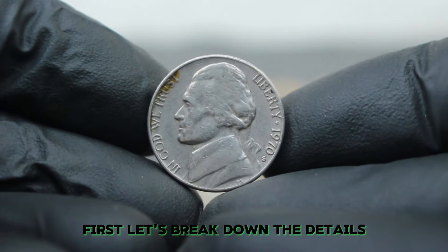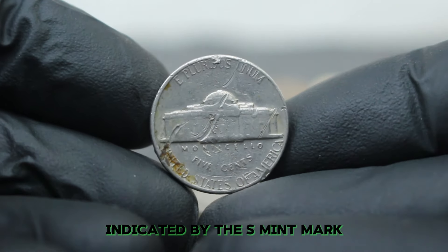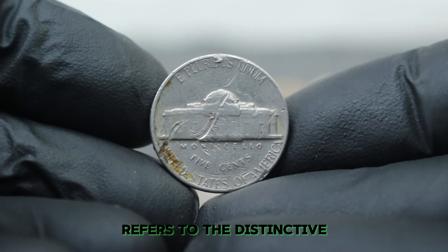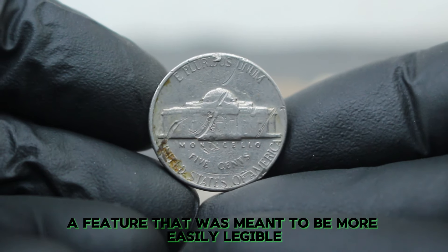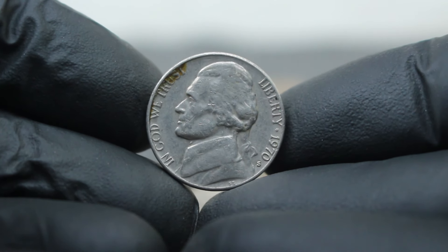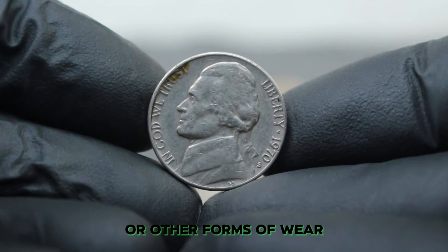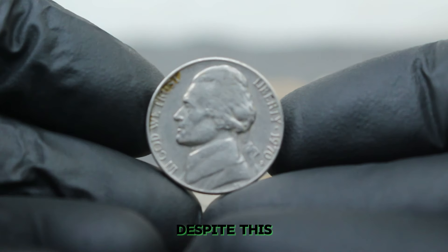The 1970 Jefferson nickel was struck at the San Francisco Mint, indicated by the S mint mark. The large date variety refers to the distinctive larger size of the numerals in the date, a feature meant to be more easily legible. This particular coin has some noticeable damage on the reverse side. Damage can come in various forms including scratches, dents, or other forms of wear that affect the coin's overall appearance and value. Despite this, the 1970 nickel is still a prized item among collectors.